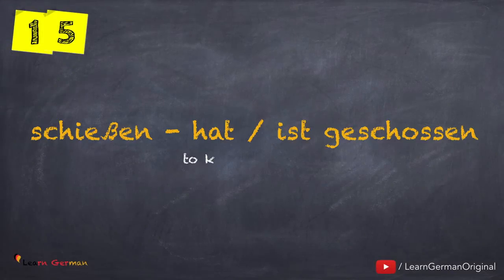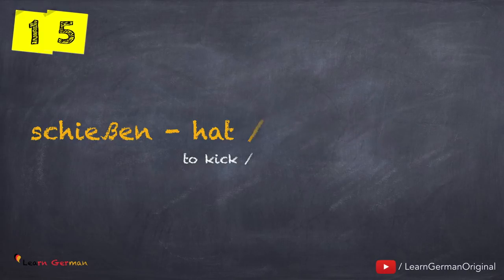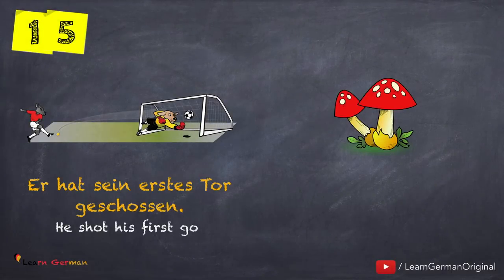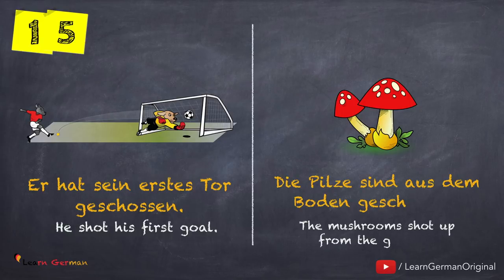The next verb is schießen — hat oder ist geschossen. Here is the first example: Er hat sein erstes Tor geschossen. Die Pilze sind aus dem Boden geschossen. In this case also, we are using the helping verb Sein because there is Zustandswechsel. Please note that all the verbs that we are doing could have more meanings than we mention here.